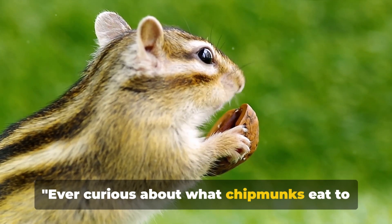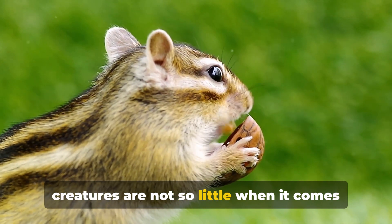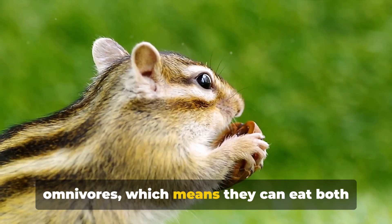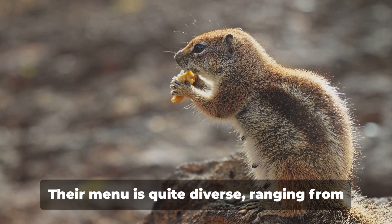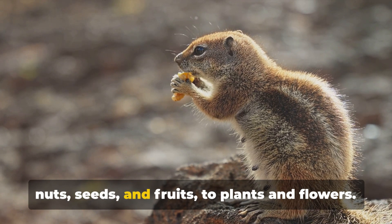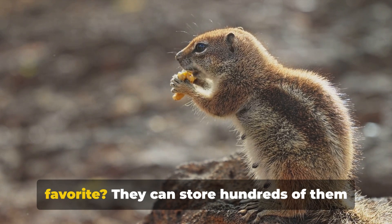Ever curious about what chipmunks eat to keep their energy up? These little creatures are not so little when it comes to their appetites. Chipmunks are omnivores, which means they can eat both plants and meat. Their menu is quite diverse, ranging from nuts, seeds and fruits, to plants and flowers. Did you know that acorns are a particular favorite?